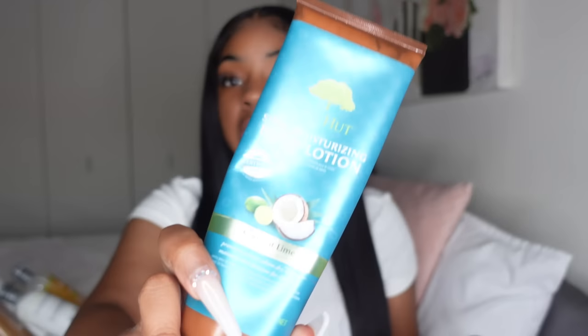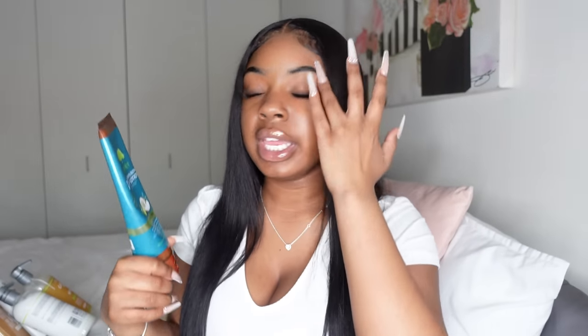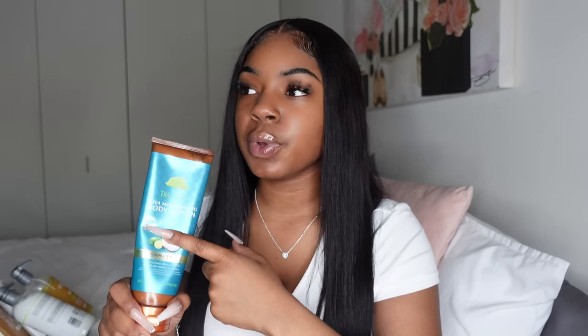This lotion right here smells absolutely amazing — this is the Tree Hut coconut lime scent body lotion. Someone actually bought this for me. Personally I don't use a lot of scented lotions because I have sensitive skin, so I usually stick to Nivea and Aveeno to keep my skin moisturized and avoid eczema flare-ups. But this one doesn't bother me at all, so it's another good option if you have sensitive skin.